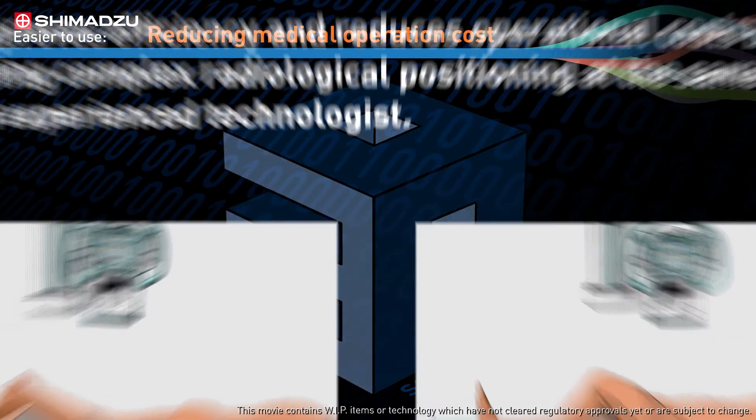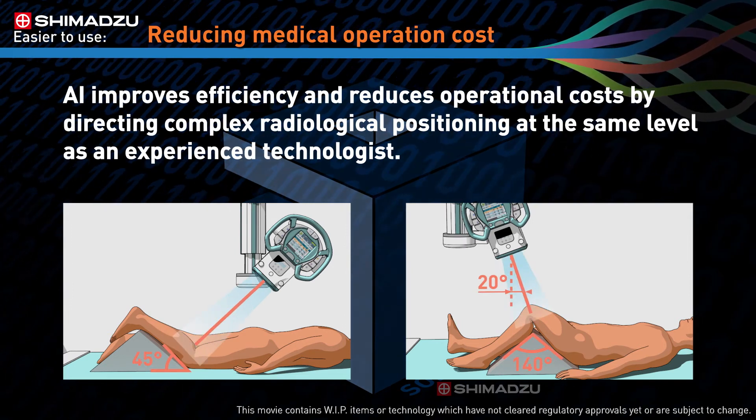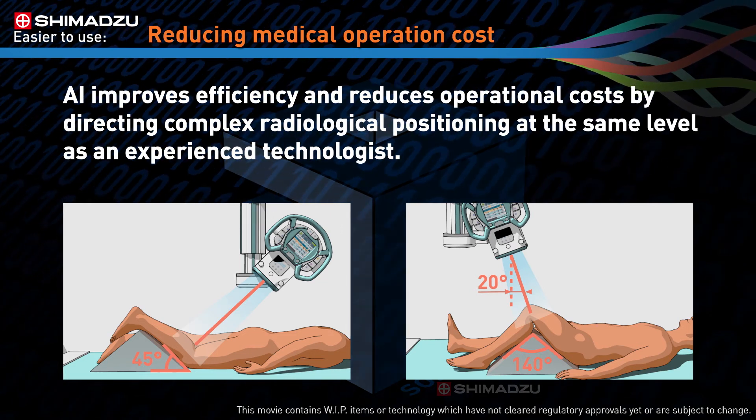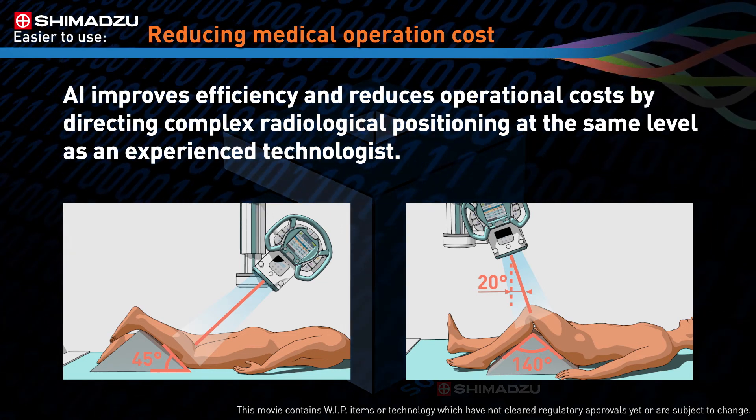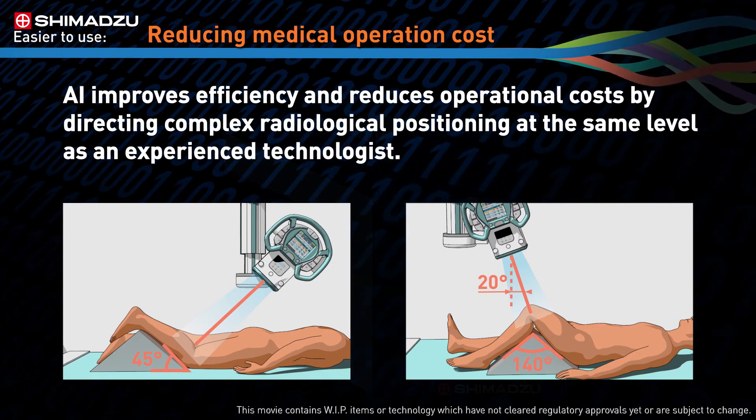To make x-ray examination workflows easier, we are developing an AI assist positioning feature similar to the functionality of self-driving cars. It will provide technicians with guidance on the proper angles and positioning required to acquire an accurate image successfully. This guidance will reduce the total number of errors and image retakes, shortening examination times and improving operating cost management and workflows.